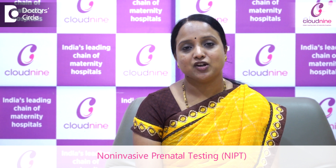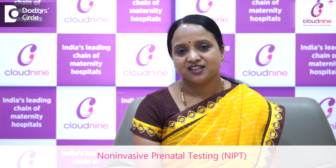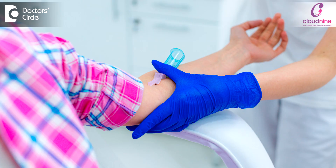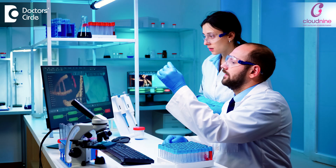NIPT means non-invasive prenatal testing. This is a simple blood test that a mother can undergo to know if the foetus has any chromosomal or genetically significant abnormalities. The science is so advanced that cell-free fetal DNA can be extracted from the mother's blood and tested for genetic issues.